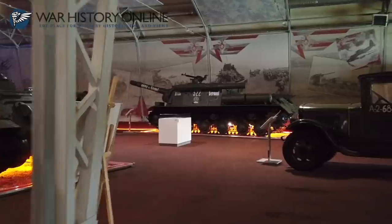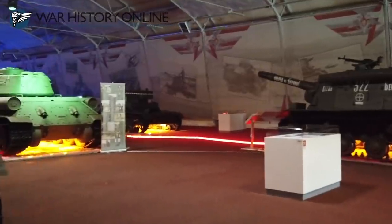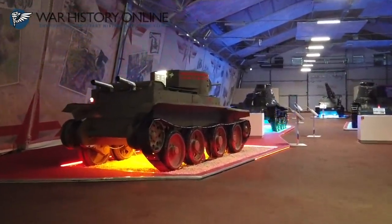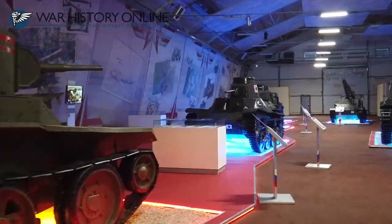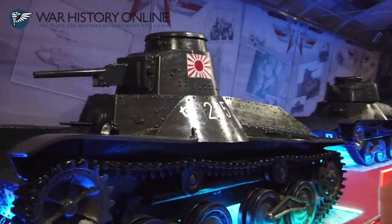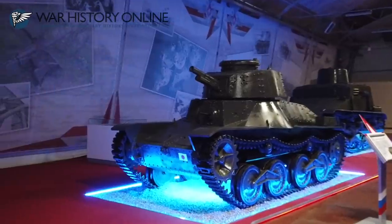Here is the equipment that the Red Army used in conflicts against Japan in 1939 and then in 1945. There's pretty standard Soviet equipment, but then we're moving on to the Japanese armor. It's quite an interesting display of all sorts of vehicles, captured both in 1939 and in 1945. Here we have the Ha-Go, and then there is the Chi-Ha.